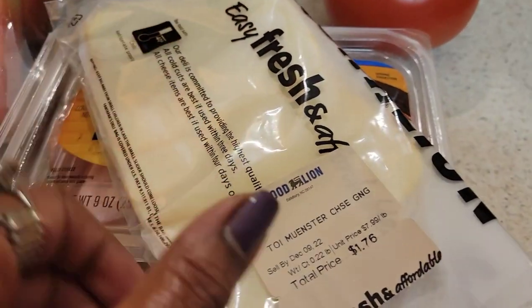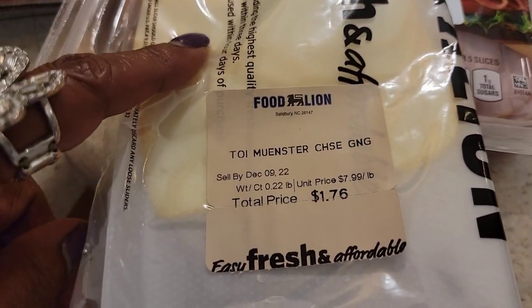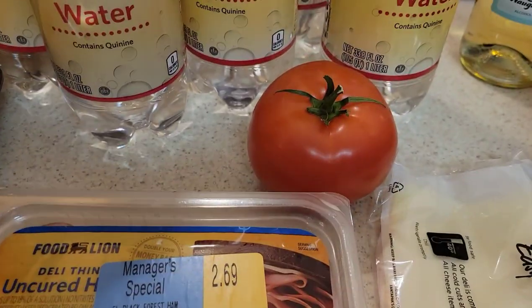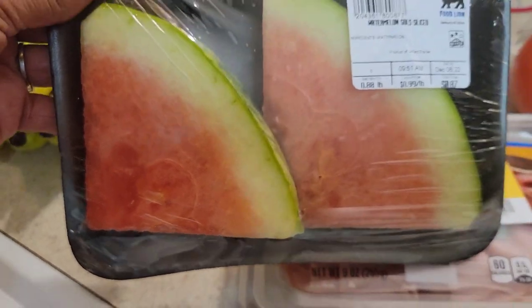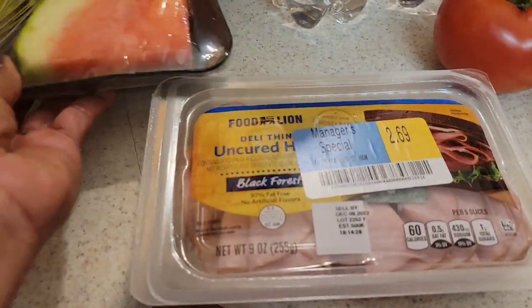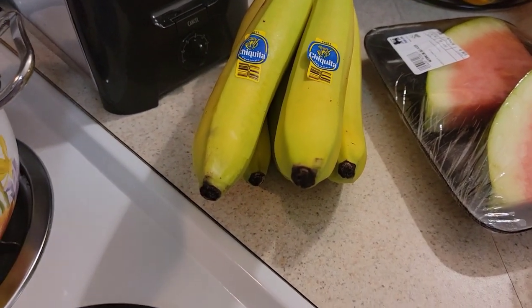I went to the deli and picked up some Munster cheese — I thought I picked up Swiss cheese but it's fine, I love it. One tomato. I got a little tiny pack of light watermelon — it doesn't look very good but it was only 87 cents. I got another bushel of bananas because y'all know I need my bananas. I didn't have one today and it irked me.